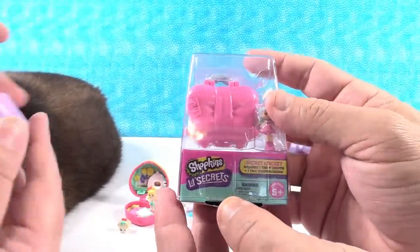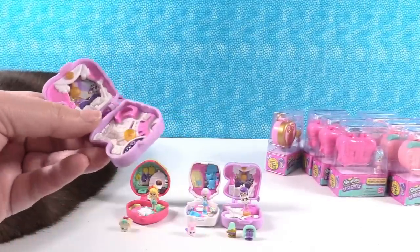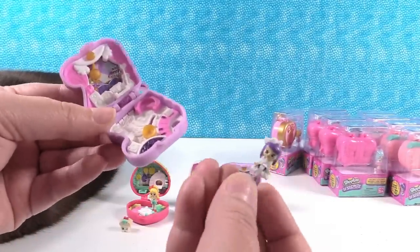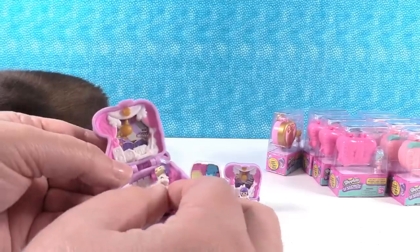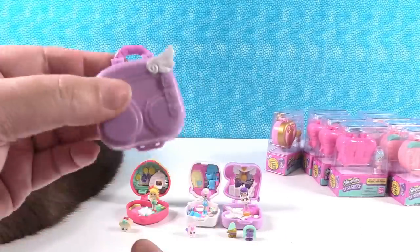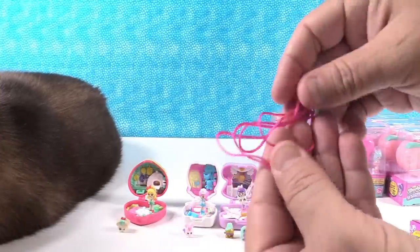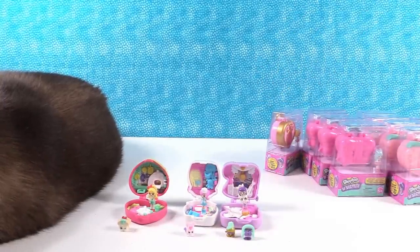Next up I'm going to open this one. Also, I want to show real quick — you can store your tiny or teeny shoppy and even your little shopkin friend inside. If you put them in there and close it, they actually stay inside and it shuts. And you get the little string inside there to wear it.